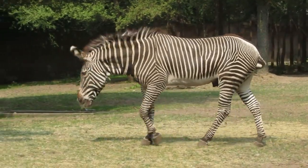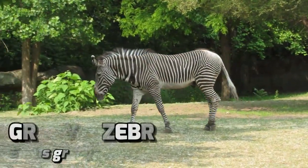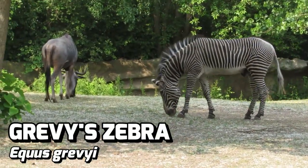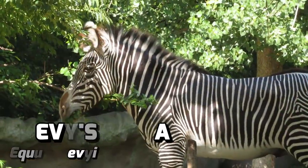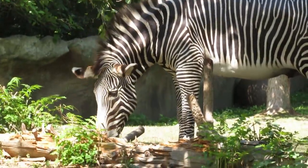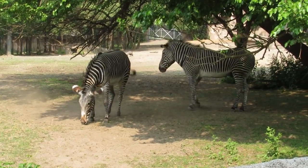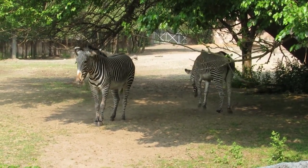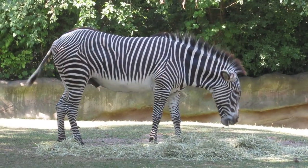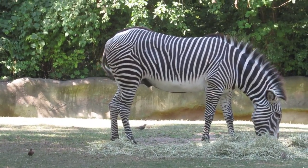Now, we've seen zebras before, but this trio of boys are a little different. These are Grevy's Zebras, the largest wild equid in the world, with their larger ears and narrower heads giving them a more mule-like appearance. Also known as the Imperial Zebra, the Grevy's Zebra was named for former president of France Jules Grévy, who received one as a gift from the king of what is now Ethiopia in 1882. Unlike their plains cousins, the East African native Grevy's Zebra is endangered, facing threats of hunting, disease, and habitat loss.